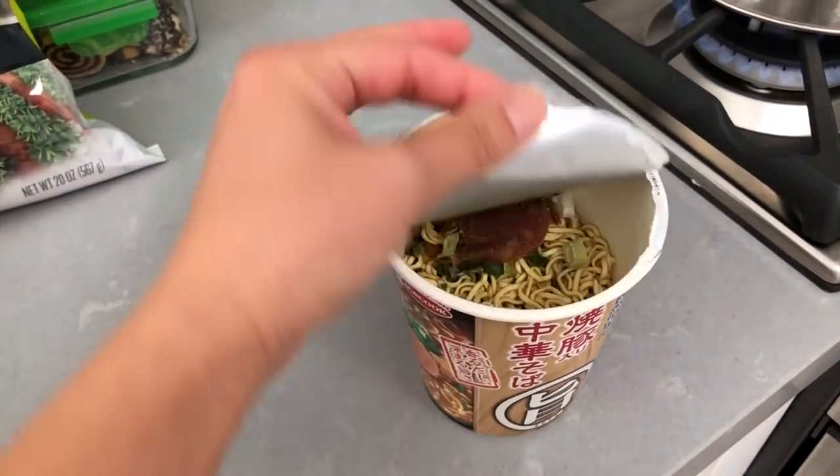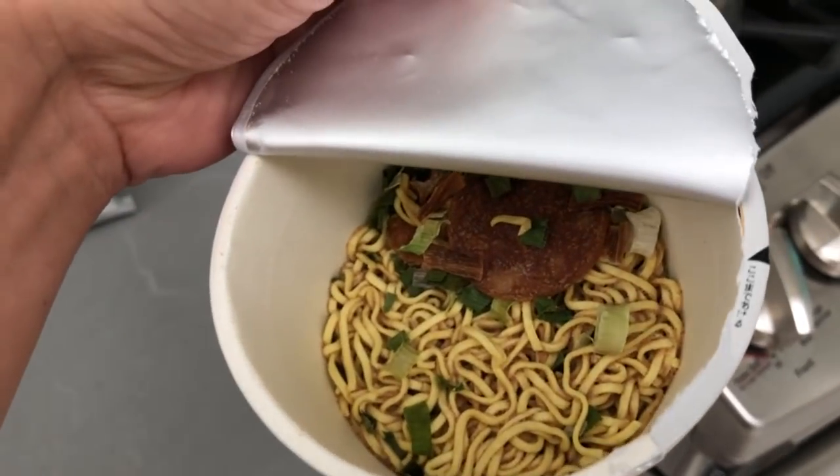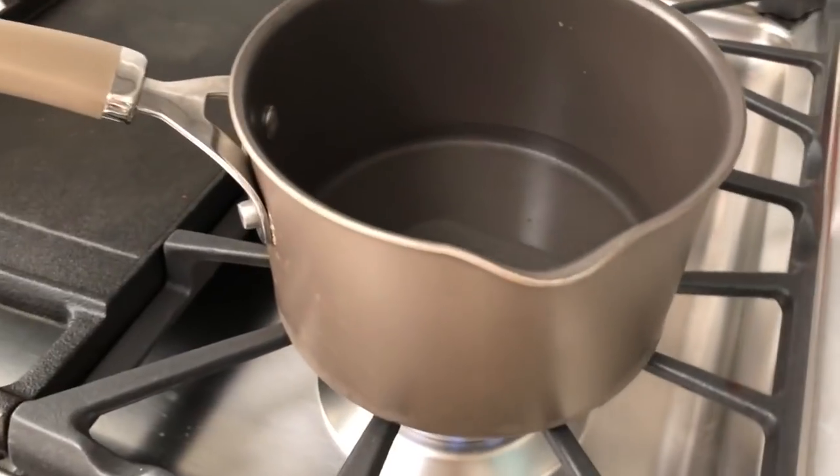We open this one up and this is what it looks like inside. Does that look like pieces of sausage in there? Let's smell it. That smells good — it smells kind of sausage-y. And we're boiling our water.